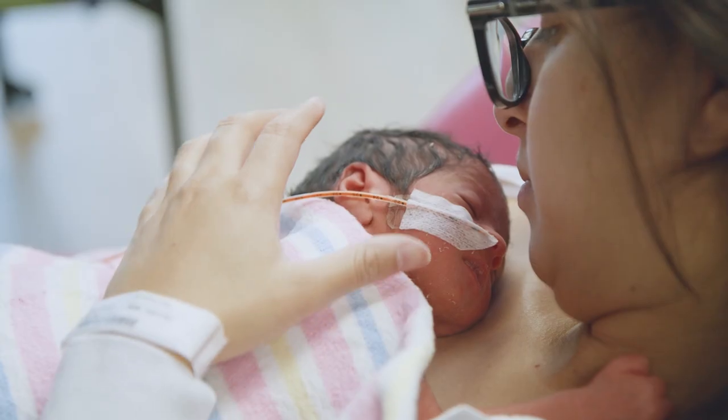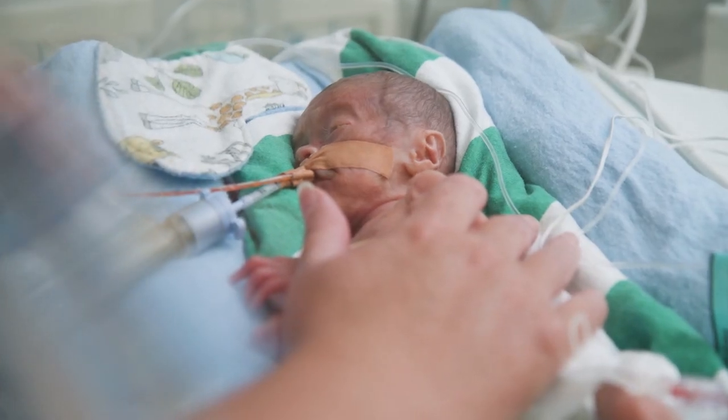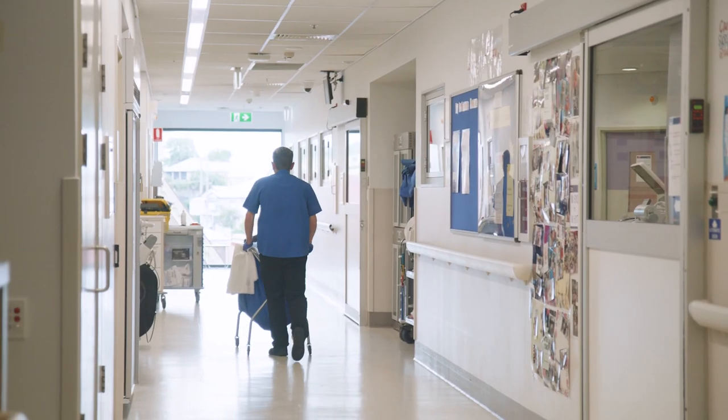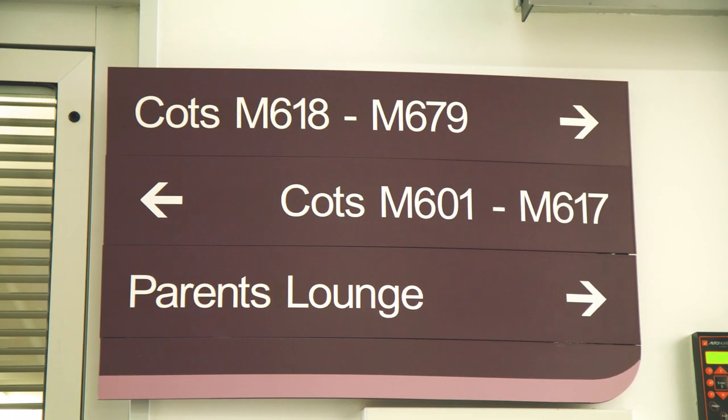The birth of a new baby is an exciting time, but having a baby that needs admission to a neonatal unit, particularly intensive care, can be challenging. We hope that by showing you around our unit you'll have a better understanding of the care that your baby will receive here at Mater Mothers Neonatal Critical Care Unit, and this will help you feel a little more prepared.